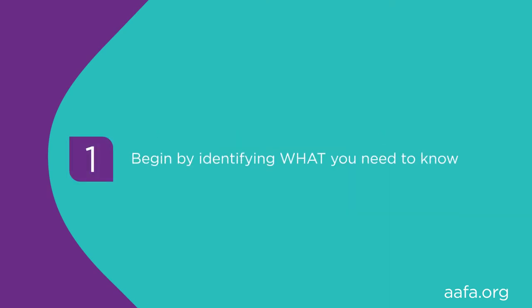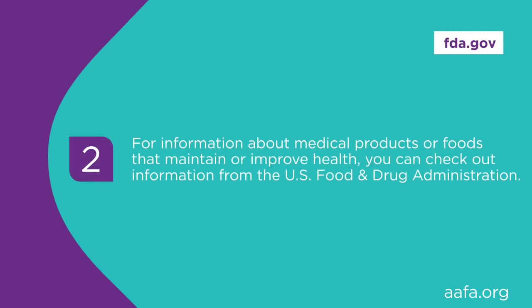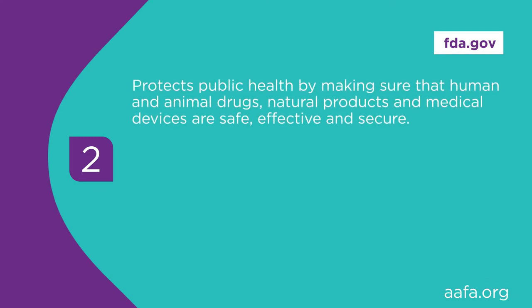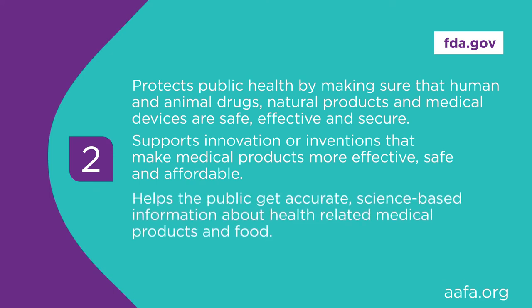If what you need to know is information about medical products or foods that maintain or improve health, you can check out information from the U.S. Food and Drug Administration, usually referred to as the FDA. This federal government agency is in charge of protecting public health by making sure that human and animal drugs, natural products, and medical devices are safe, effective, and secure. They support innovation that makes medical products more effective, safe, and affordable. They help the public get accurate, science-based information about health-related medical products and food.